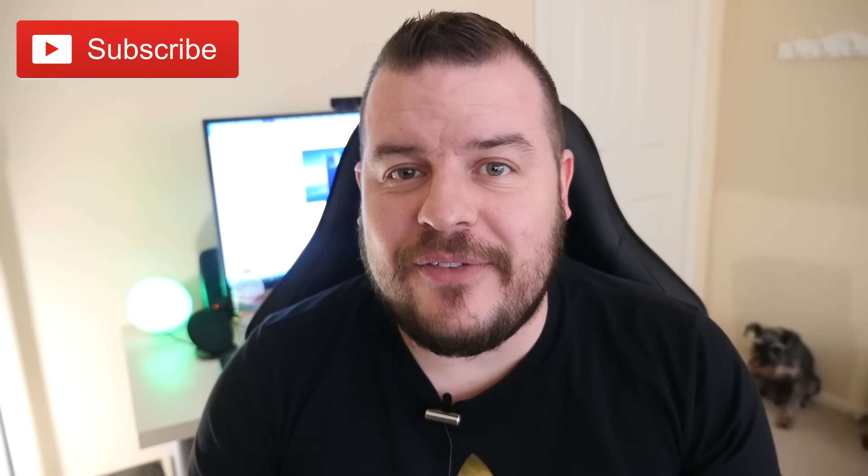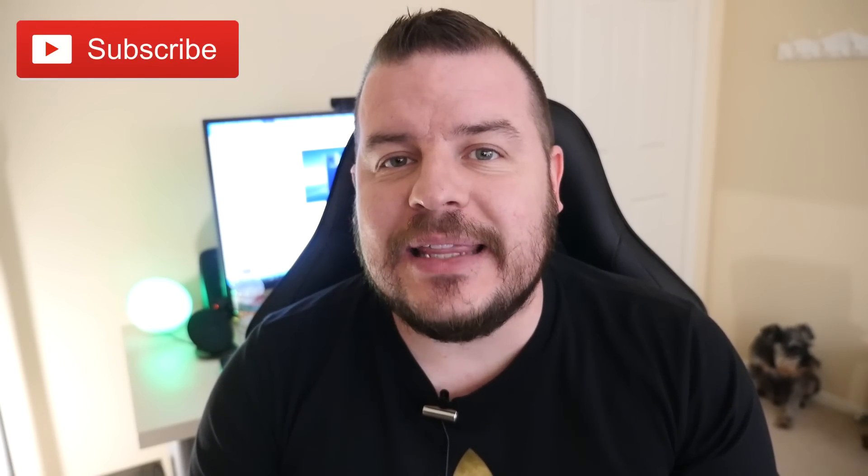What is going on guys? Welcome to Greggel's TV Daily, your source for daily tech news. Make sure you subscribe so you know what's going on in the world of tech. Let's get into the news.